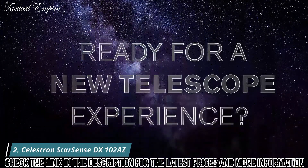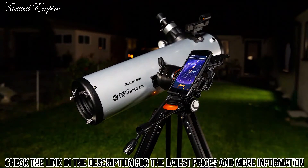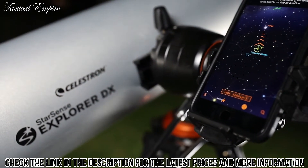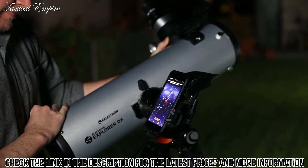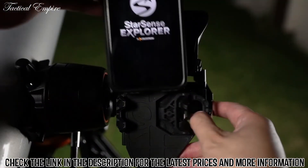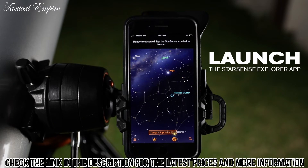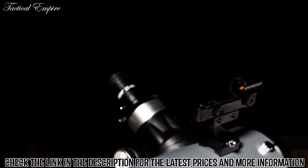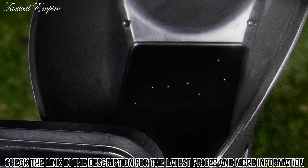Ready for a new kind of telescope experience? Unlock the power of your smartphone to help you navigate the night sky — introducing StarSense Explorer by Celestron. It's fast, easy, and accurate. In minutes you're ready to take a guided tour of the universe. Dock your smartphone, launch the StarSense Explorer app, and unlike other astronomy apps, it aligns precisely with your telescope and uses sky recognition technology to pinpoint its exact position in the night sky.